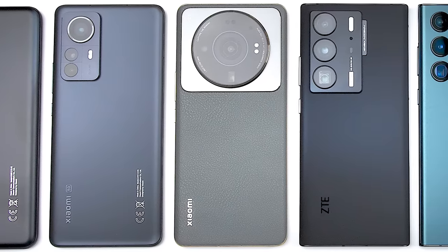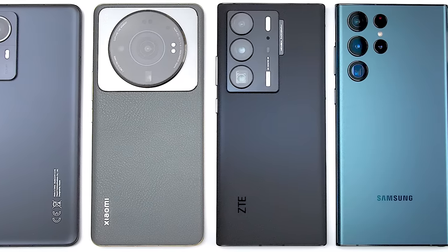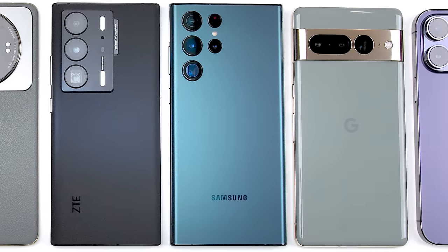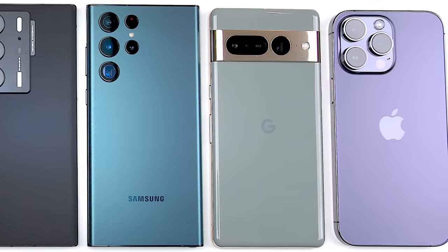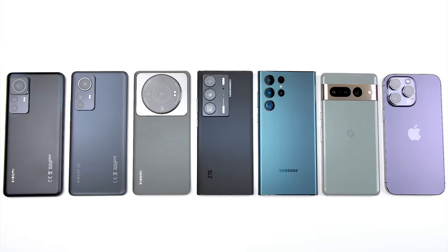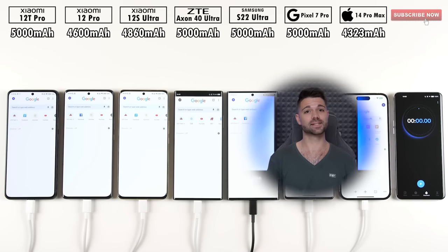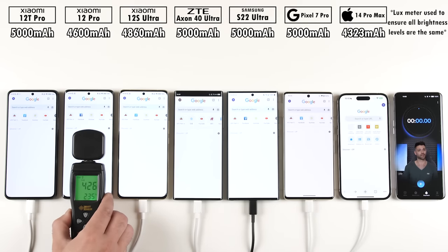I've finally got my hands on the Xiaomi 12T Pro. While it's not exactly a direct successor to the Xiaomi 12 Pro, it does have a larger battery and a more efficient TSMC-manufactured Snapdragon 8 Plus Gen 1 chipset — the same CPU found inside the Xiaomi 12S Ultra. All three of these devices will be going head-to-head against the ZTE Axon 40 Ultra, Galaxy S22 Ultra, Pixel 7 Pro, and iPhone 14 Pro Max in this 100 to 0% battery life drain test.